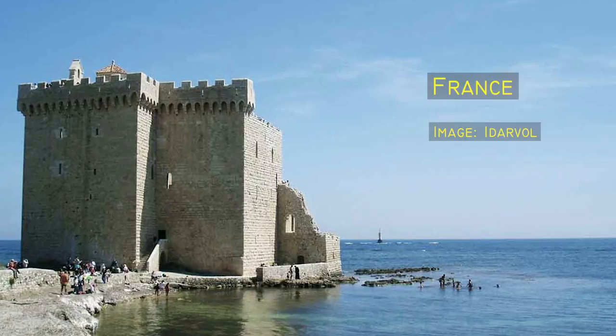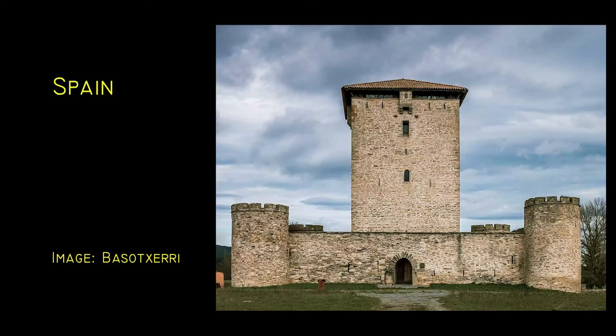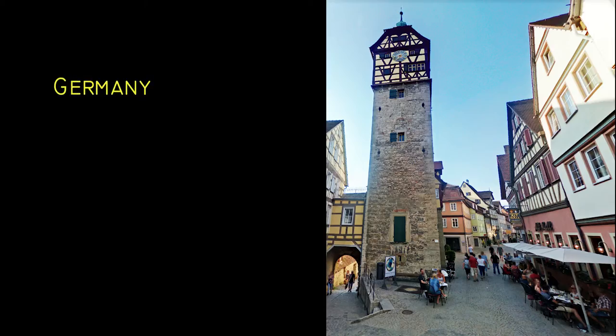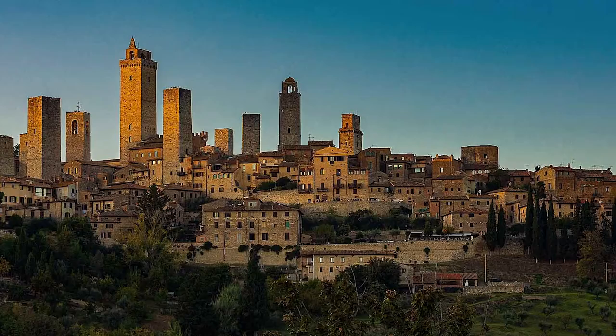Towers made of stone and with rectangular plans tending toward the square were constructed in various parts of Europe throughout the medieval and Renaissance periods. There are tower structures, all of them quite similar, in France, northern Spain, the Balkans, Germany, the border area between England and Scotland, and in Italy. Maybe the most famous medieval towers are to be found in San Gimignano.